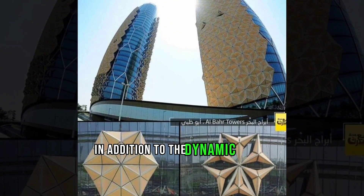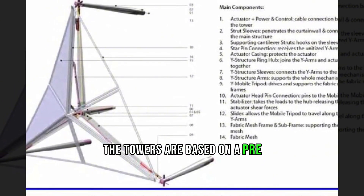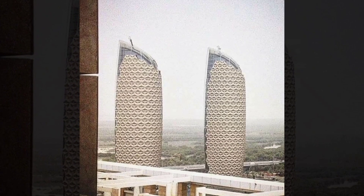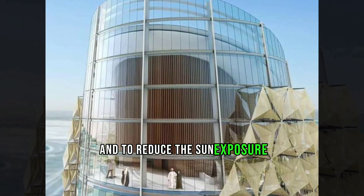In addition to the dynamic facade, the Al Bahar Towers are also notable for their unique shape. The towers are based on a pre-rationalized geometric form, fine-tuned using parametric design tools to achieve the optimal surface ratio between the walls and the floor. The general shape has been optimized to complement the shading system and to reduce sun exposure.